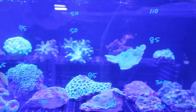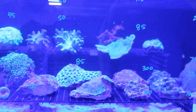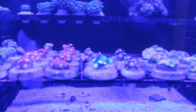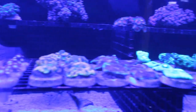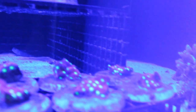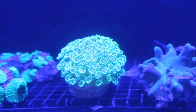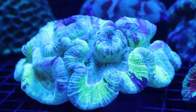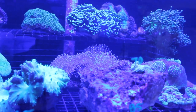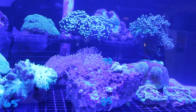We have a variety of different stuff — chalices, leathers, mushrooms. We always have a big selection of zoos in the store. We have a really big frag section to get everybody started. Not everybody wants to buy a $60 or $70 piece of coral, so they can start off with a frag to see how their tank is doing — that's just an easy way to get started.